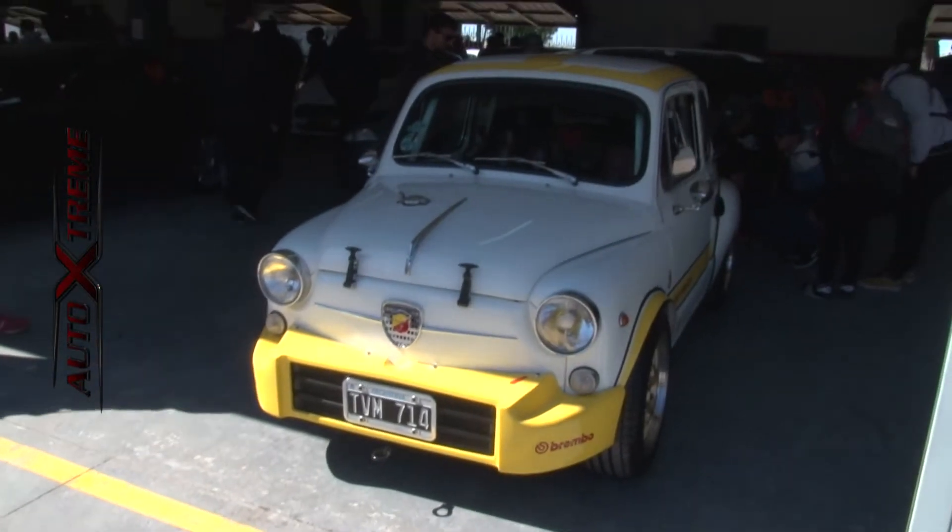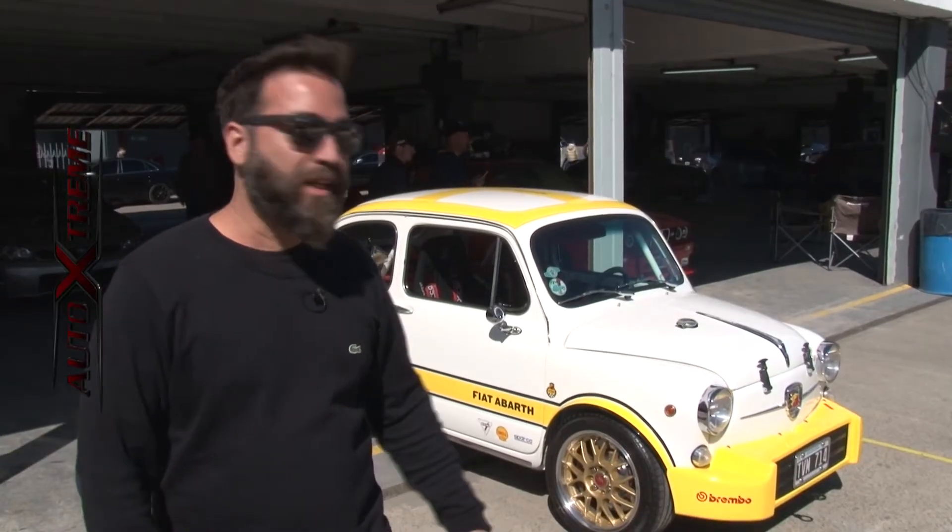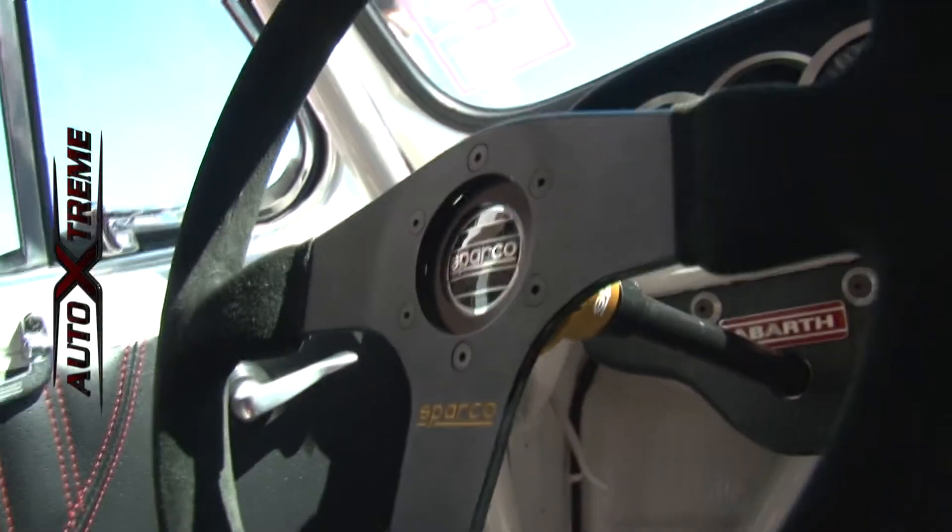In this opportunity we brought a Fiat 600 version Abarth with a Hayabusa motorcycle engine — 1,300 cc, 230 CV. As you can see, a spectacular presentation and ideal to be able to enjoy the track day.